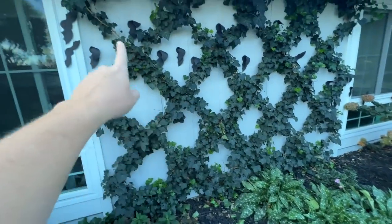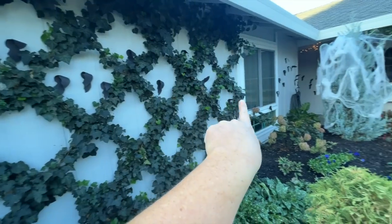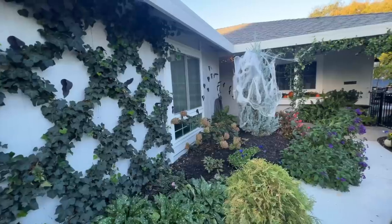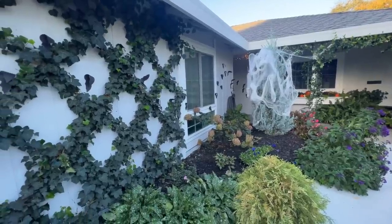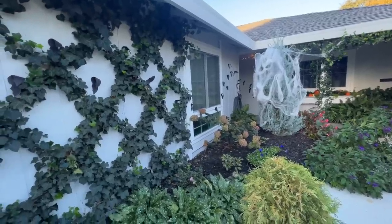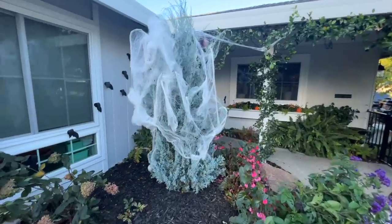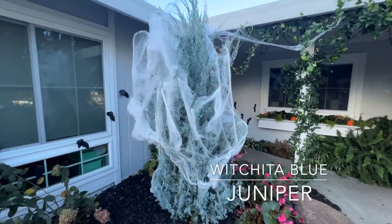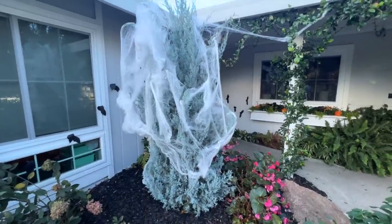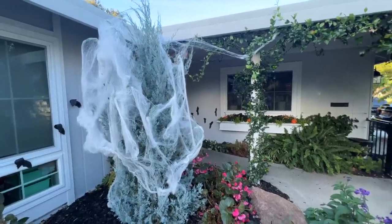Here I have my English Ivy espalier, and then we put little bats up all the way through - we are completely decorated for Halloween right now. Moving along this way, you can see my Wichita Blue Juniper is completely covered with cobwebs thanks to my daughters. I actually love it - it's such a focal point right here by our front door, so I think it's perfect to decorate like that.